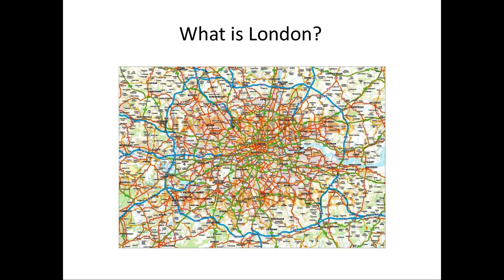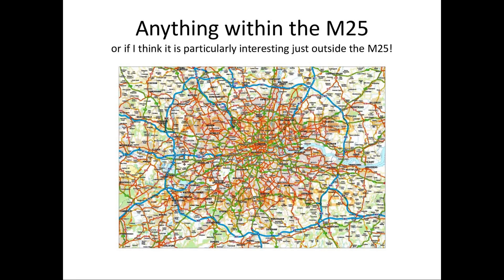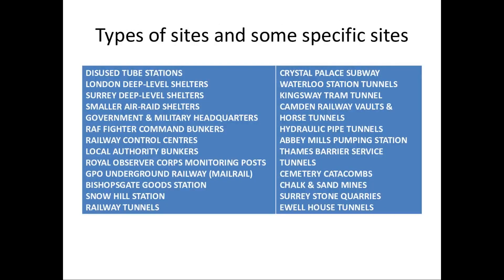Now, what is London? Well, as far as I'm concerned, it's anything that I fancied that was within the M25, as you can see on that map. Anything within the M25 boundary. But if I thought it was particularly interesting, such as the mines at Godstone and Merstham, then I was quite happy to just nip over the M25 boundary. So it's roughly within the M25, but not everything is.